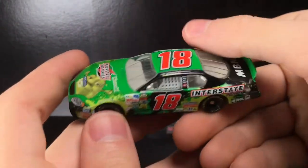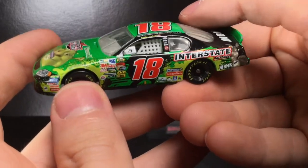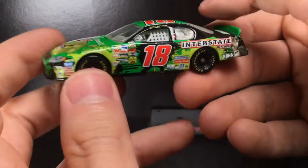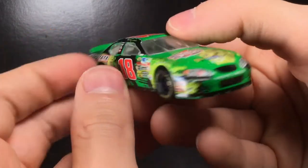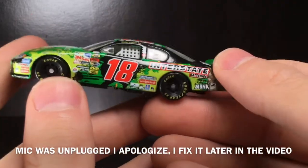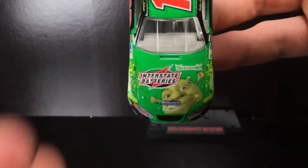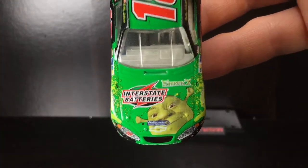Howdy folks, it's Diecast Buffet here again. We have a Shrek paint scheme in-house today and it's gonna be fun. This is the Shrek 2 Chevrolet Monte Carlo for Bobby Labonte, which I think ran at the All-Star Race — could be mistaken. This is such a cool looking paint scheme though, oh my goodness, let's dive into it.